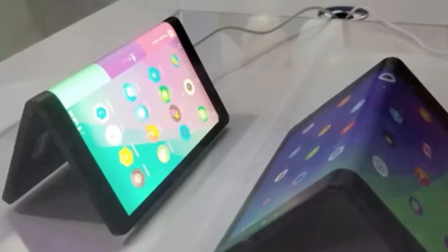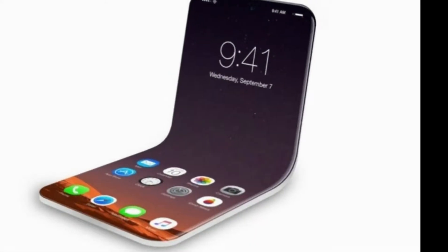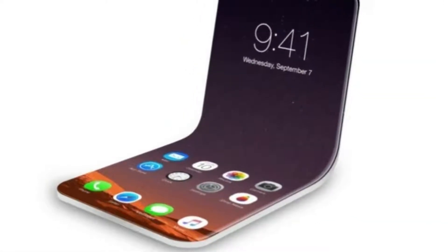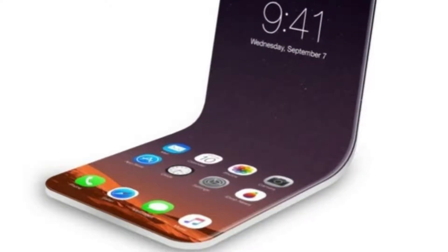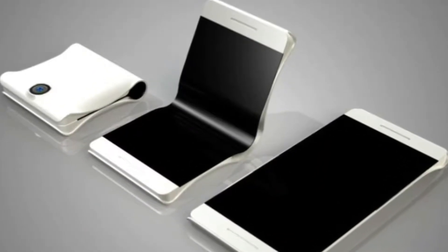Once folded, the display is positioned on the inner side. LG plans a hinge mechanism with a varying length that slidingly moves — the outer part becomes longer as the device is further folded. This way, any damage that can occur during the folding process can be prevented.